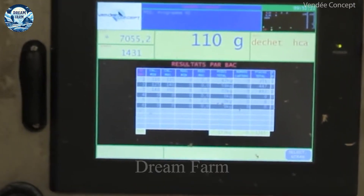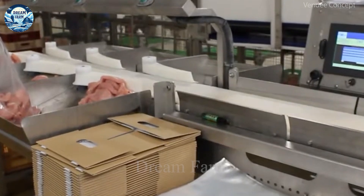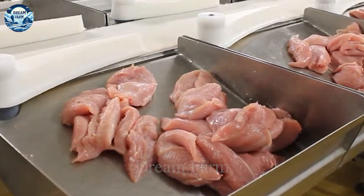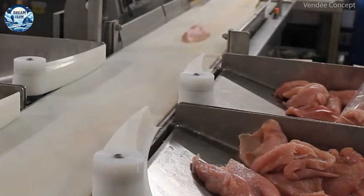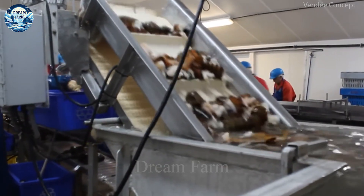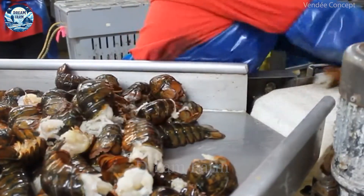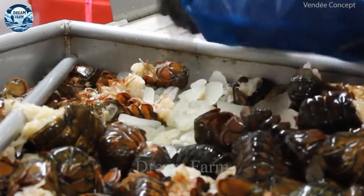If you are looking for the optimal solution for product sorting in the production line, the Calbra CC Compact Sorting Machine is the perfect choice. With its reliable capacity, it can process up to 300 products per minute, helping you optimize your production process and minimize waiting times. The Calbra CC is equipped with advanced technology including a precision sensor system and intelligent control software, which ensures high accuracy in the grading process.